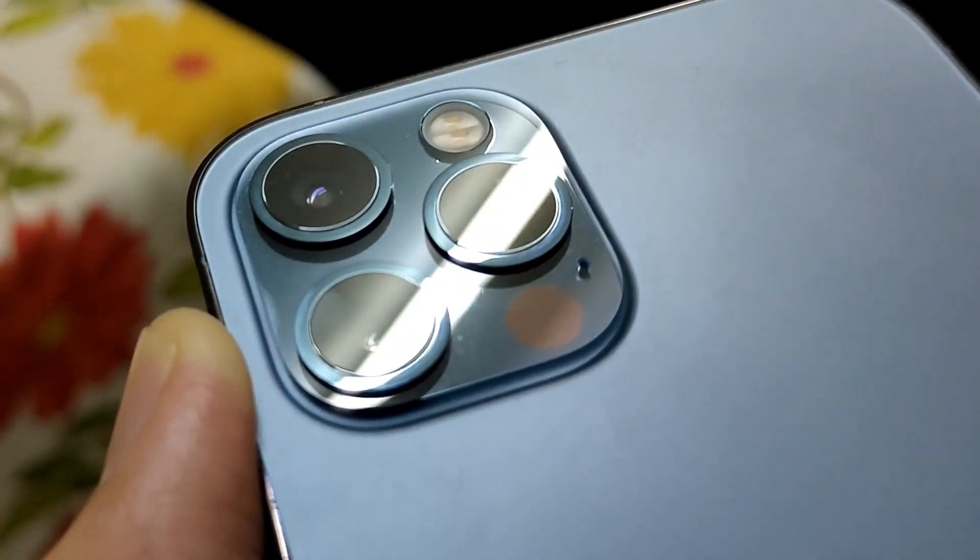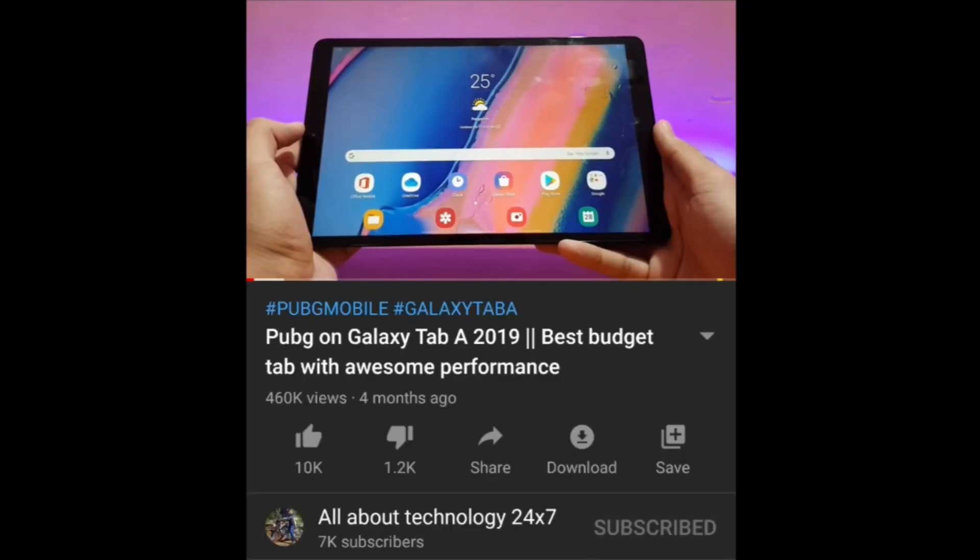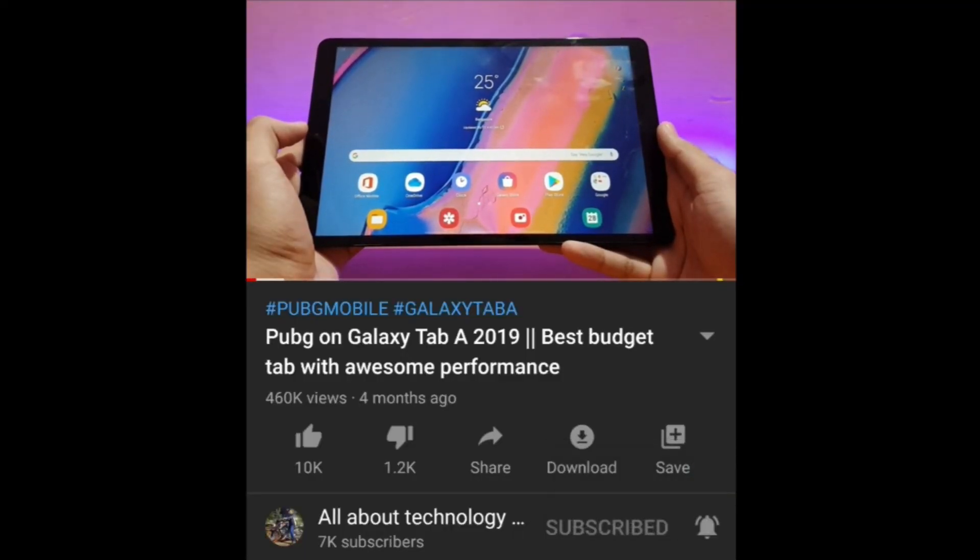Hey guys, AllAboutTechnology24x7 here. If you like what you're watching, I would appreciate if you subscribe to the channel and turn on notifications so that you receive all the latest updates from my channel. Also like this video if you did. Let's now get started.